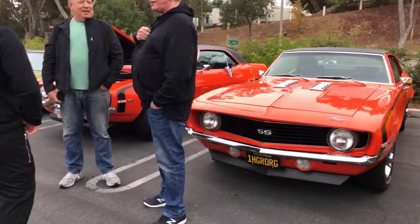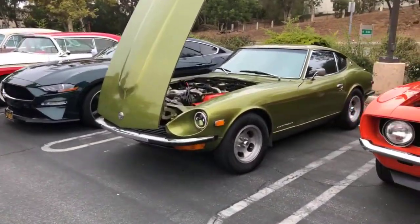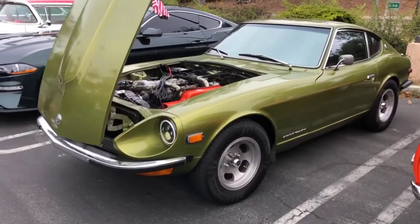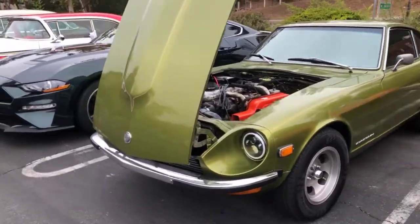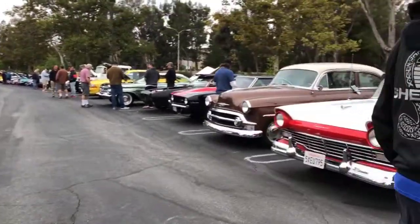That's gonna be an episode of 'This Is My Ride' I think. Here's a nice Datsun — beautiful. We're making our way over to that Impala that Tommy mentioned.